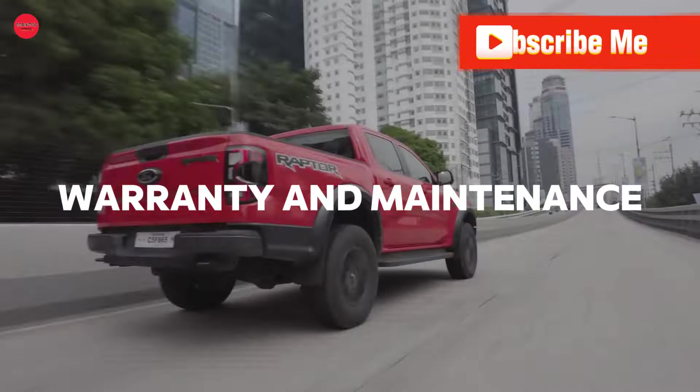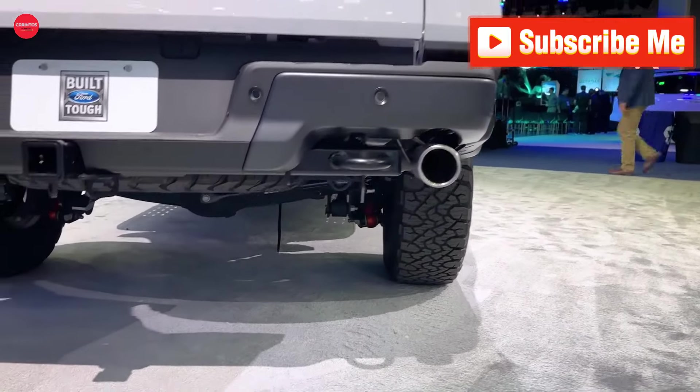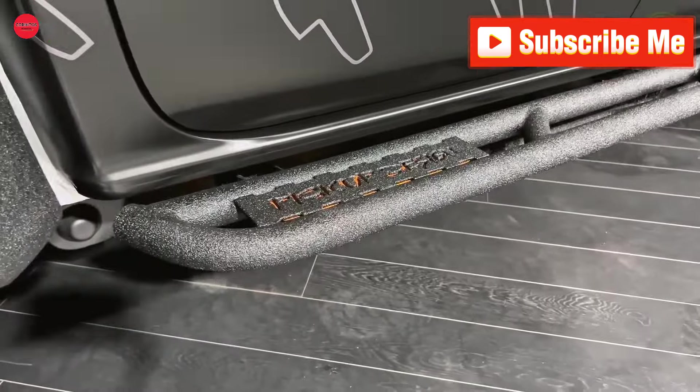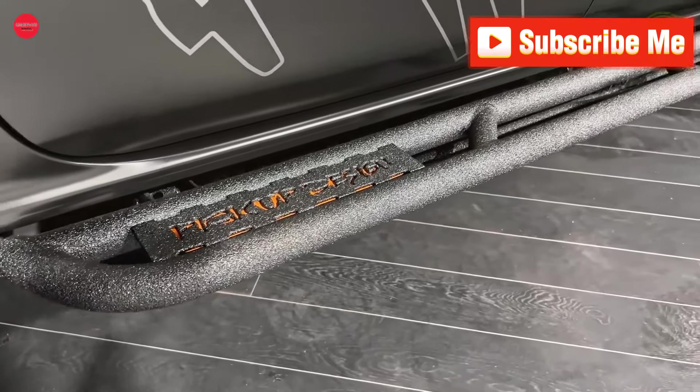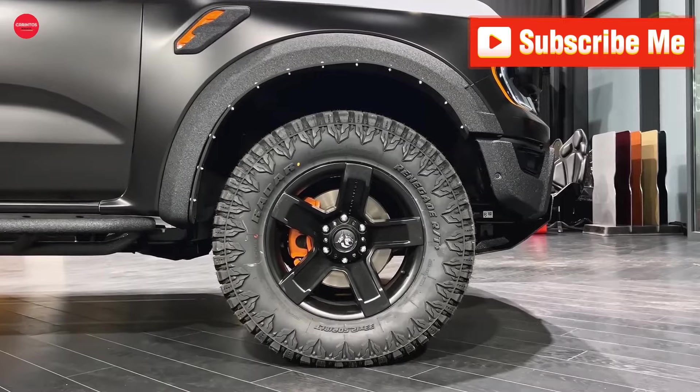Ford backs the Ranger Raptor with competitive warranties, including a three-year, 36,000-mile limited warranty and a five-year, 60,000-mile powertrain warranty. However, it doesn't include complimentary scheduled maintenance, distinguishing it from some rivals in the segment.